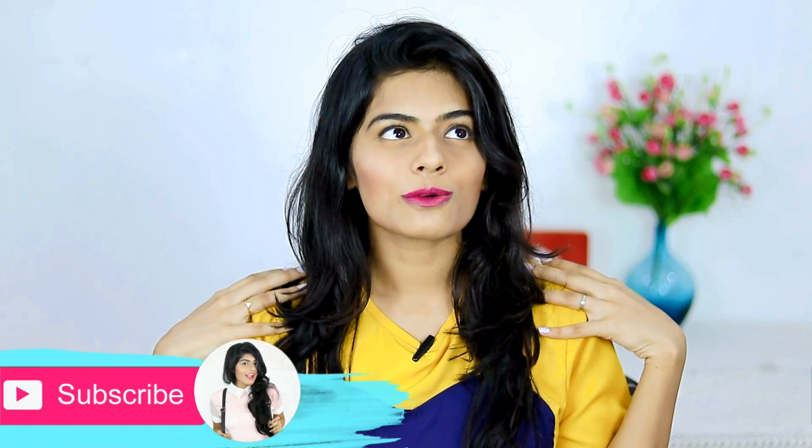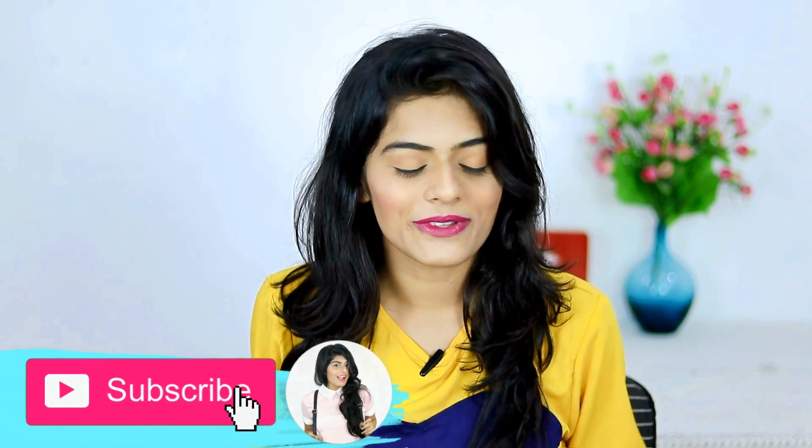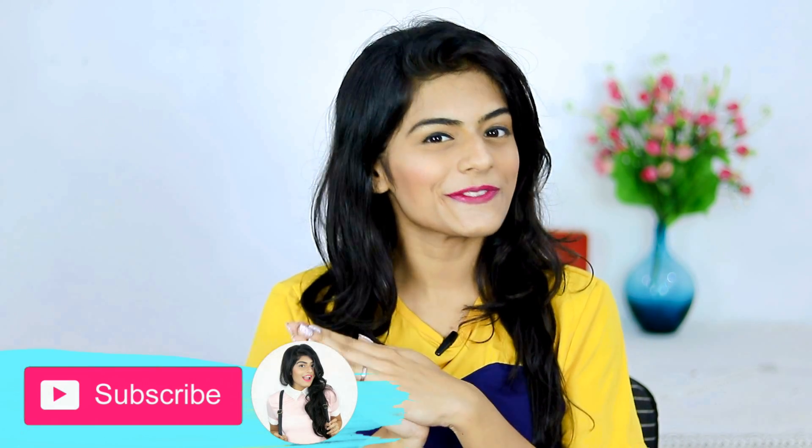Nykaa is having their sale going on and this video is sponsored by them. But the things that I have got is my own choice — all the options are my own. Also, we crossed 50,000 subscribers, so I have a tiny little surprise for you guys. Stay tuned till the end of this video.